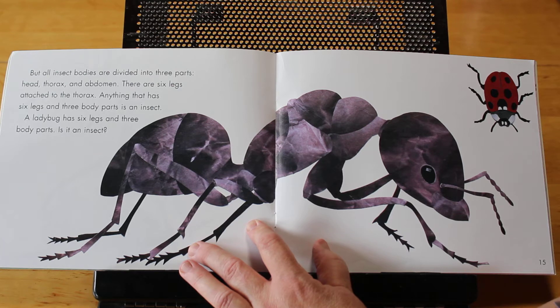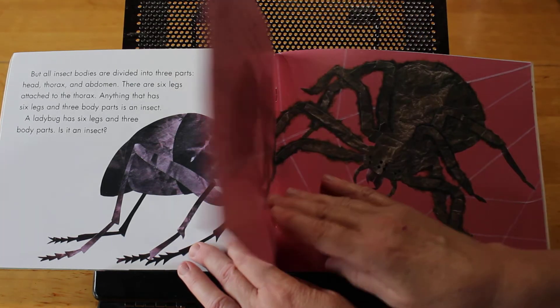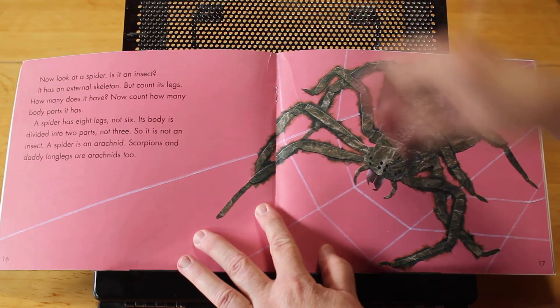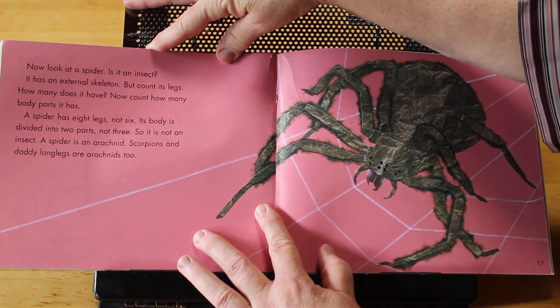Anything that has six legs and three body parts is an insect. A ladybug has six legs and three parts — is it an insect? Now look at the spider. Is it an insect? It has an external skeleton, but count its legs.